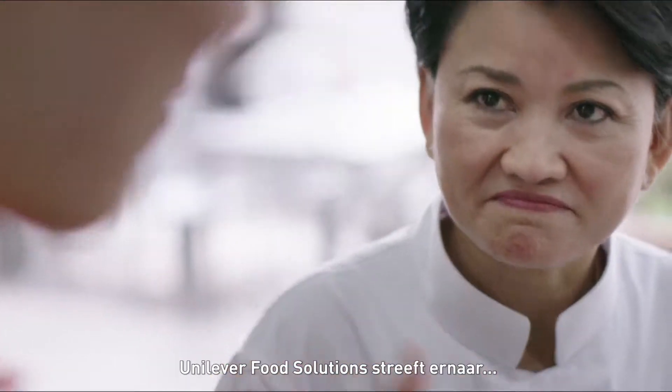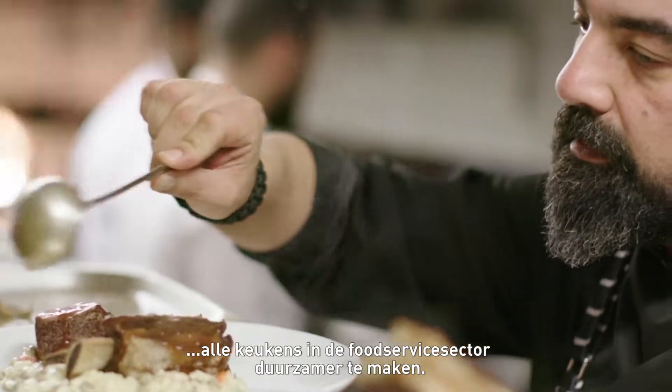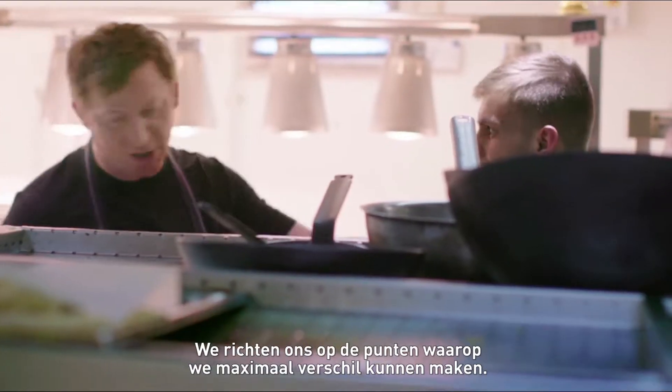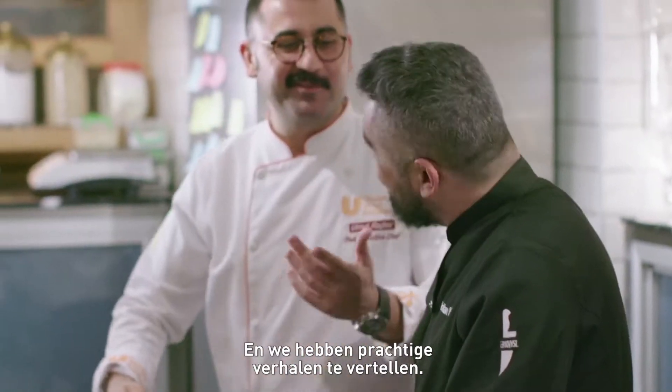At Unilever Food Solutions, we want to make sustainability part of all kitchens in the food service industry. We focus on the areas where we can make the biggest difference, and we have some great stories to share.